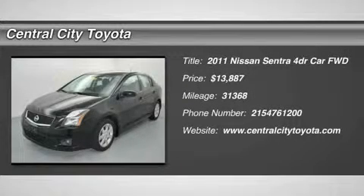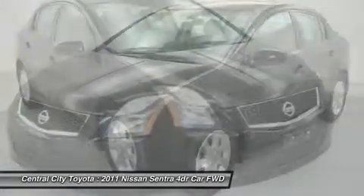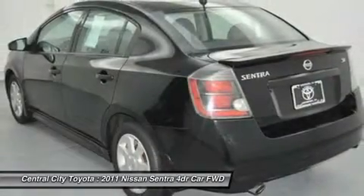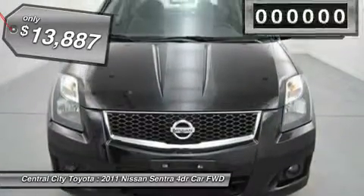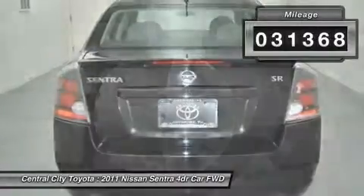The 2011 Nissan Sentra, with its spacious and versatile interior and stellar 34 miles per gallon fuel efficiency, is the obvious choice for anyone who wants to enjoy a stylish and comfortable ride, and is priced below $15,000. This vehicle has less than 35,000 miles.